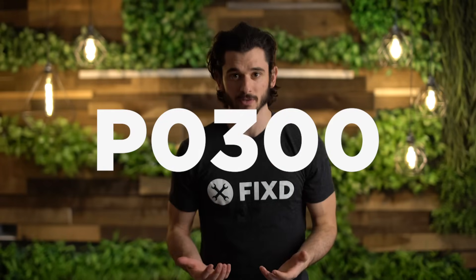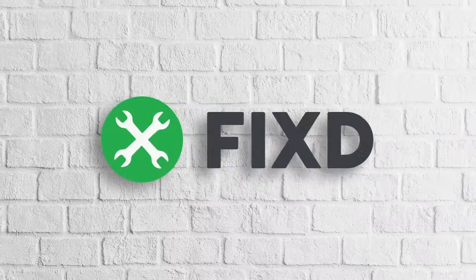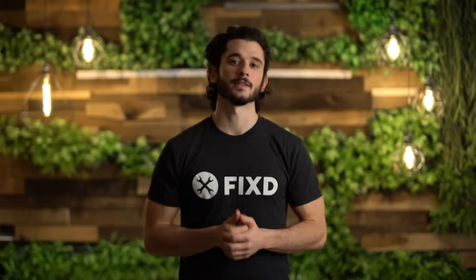P0300. This means you're getting a random misfire in your engine. Don't start worrying yet. We are going to be giving you some simple solutions to try and a list of other causes that don't have anything to do with engine failure. As always, make sure to subscribe and hit that little bell so that you're notified when we release new content.